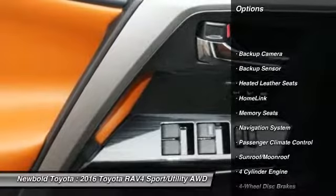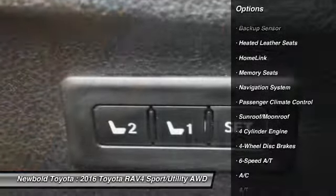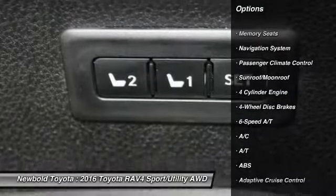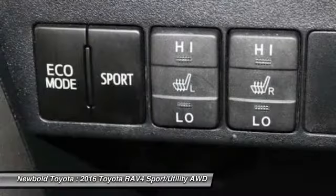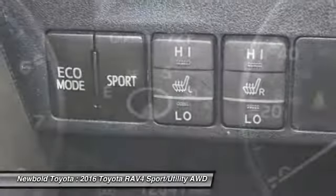Power liftgate, backup camera, lane departure warning, navigation system, all-wheel drive, anti-lock braking system, backup sensor, heated seats, keyless entry.